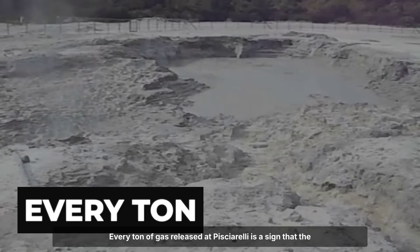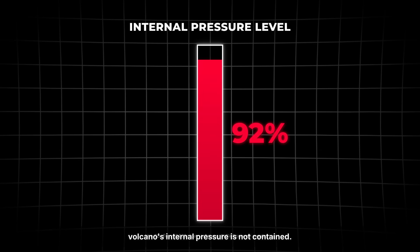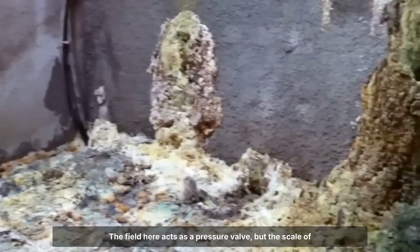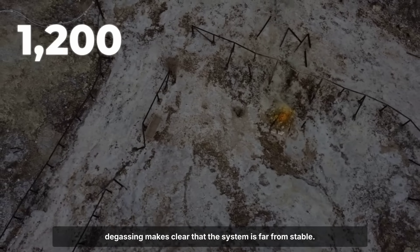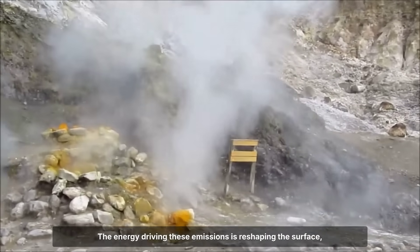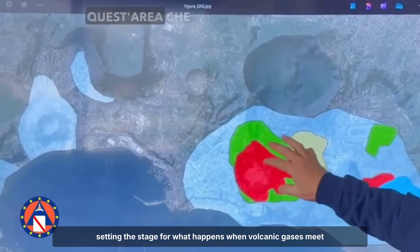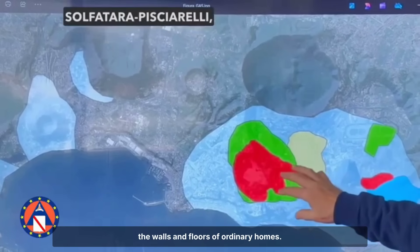Every ton of gas released at Solfatara is a sign that the volcano's internal pressure is not contained. The field acts as a pressure valve, but the scale of degassing makes clear that the system is far from stable. The energy driving these emissions is reshaping the surface, setting the stage for what happens when volcanic gases meet the walls and floors of ordinary homes.